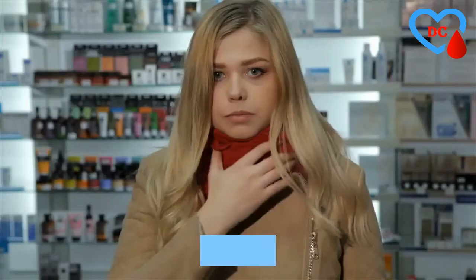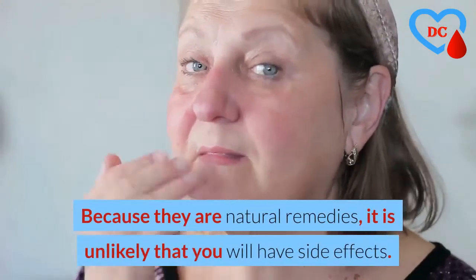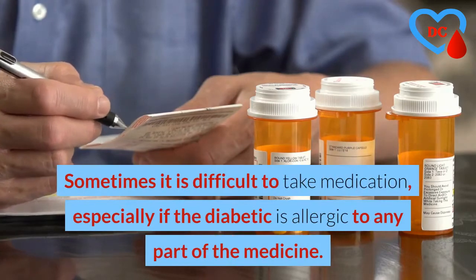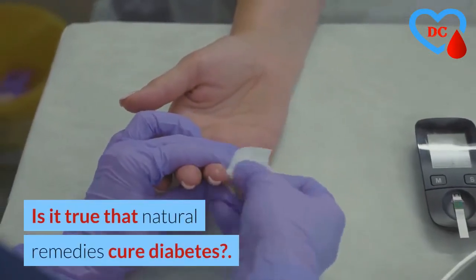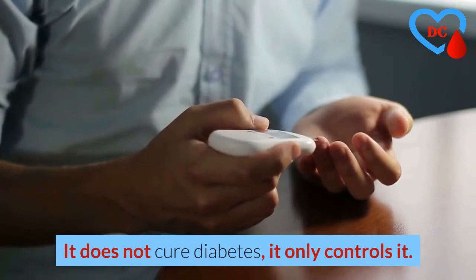Can all these remedies cause side effects? Because they are natural remedies, it is unlikely that you will have side effects. Sometimes it is difficult to take medication, especially if the diabetic is allergic to any part of the medicine. Is it true that natural remedies cure diabetes? No — it does not cure diabetes, it only controls it.